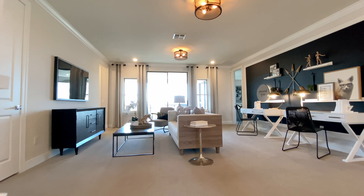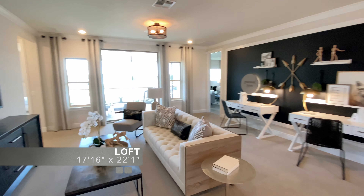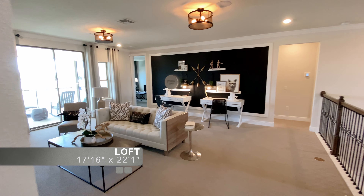Here on the second floor we have a loft, a media room, and five more bedrooms, including the second owner's suite.